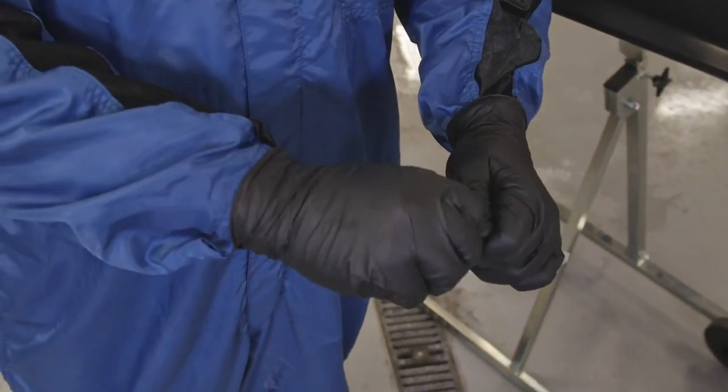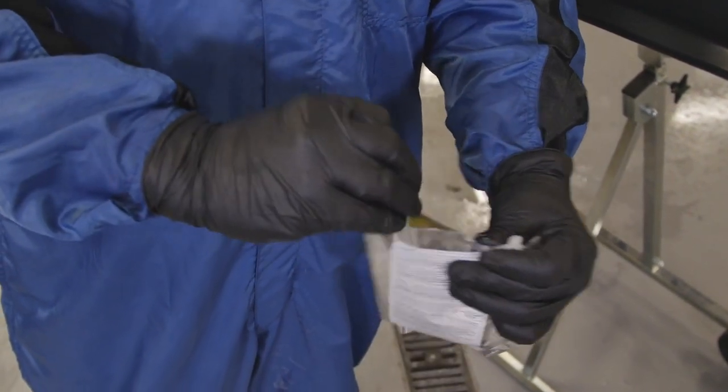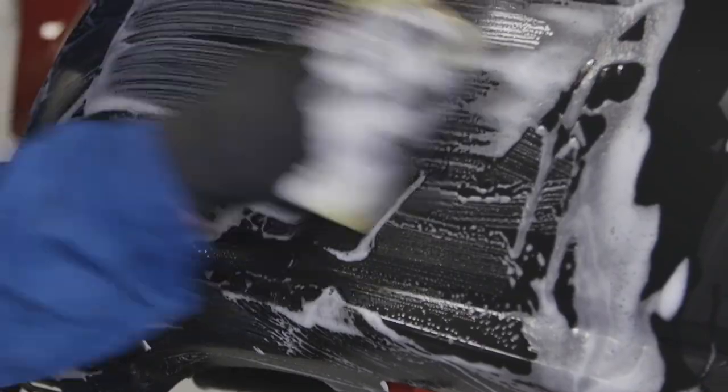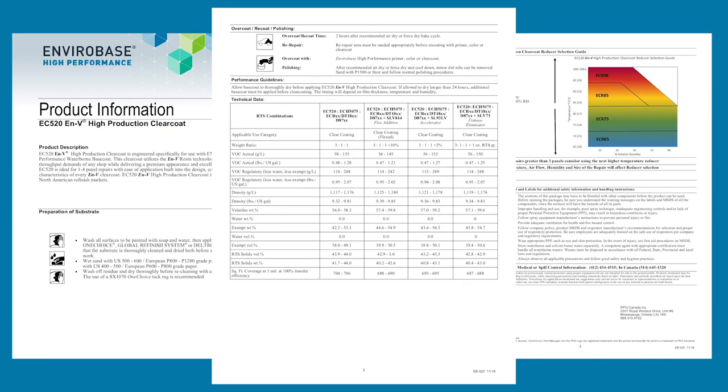We cover a number of topics related to workplace hazards. This includes chemical compounds found in many refinish products, GHS classifications, and labeling so that someone new to the shop environment understands what the warning labels mean on the products they're using. We then show the students how to obtain product safety data sheets and discuss proper waste management procedures.